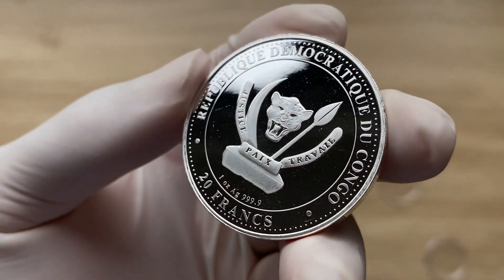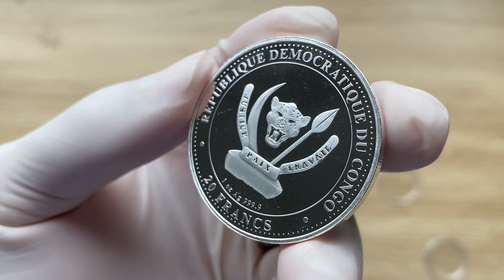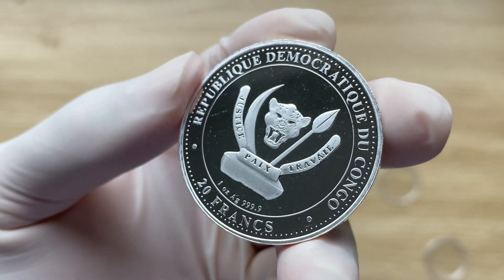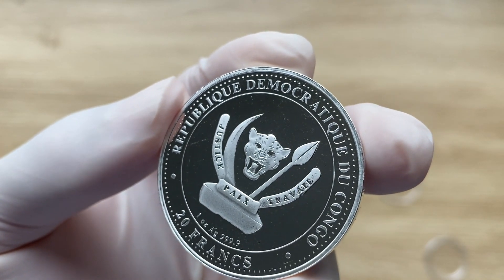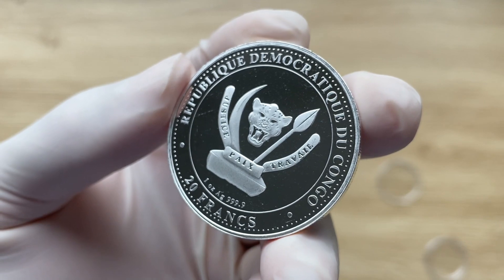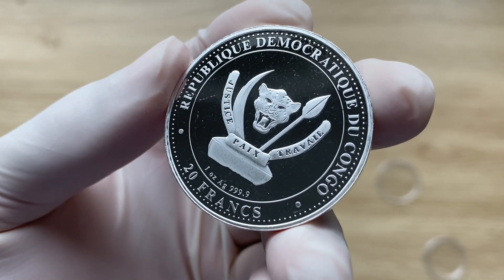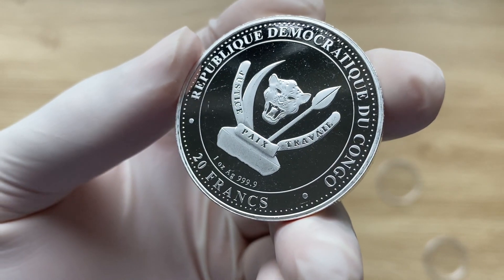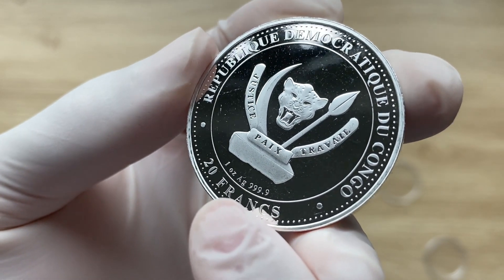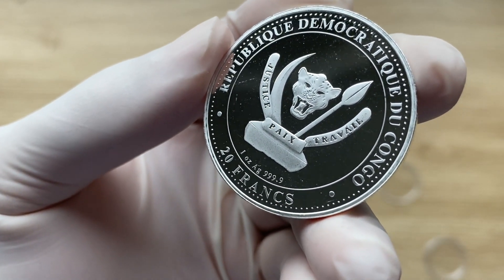Let us quickly go through the obverse of this coin. The obverse of the 2023 one-ounce silver colored Titanoboa coin features the Republic of Congo's coat of arms, adopted in the year 2006. This national emblem features the face of a leopard surrounded by an elephant tusk and a spear. We can also see the inscription 'République Démocratique du Congo,' which translates to the Democratic Republic of Congo. The denomination is 20 francs CFA, the weight is 1 ounce, AG — the atomic symbol of silver — and the purity is .999 fine.